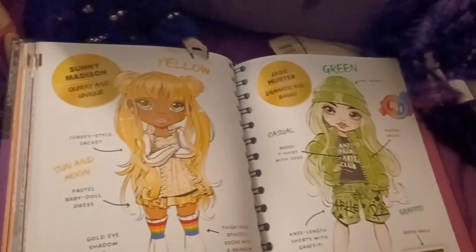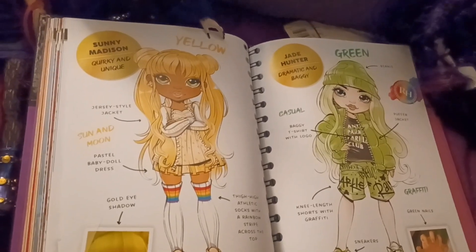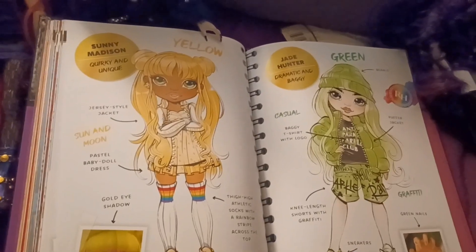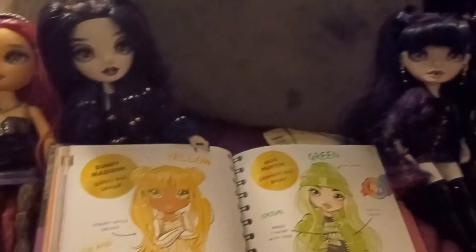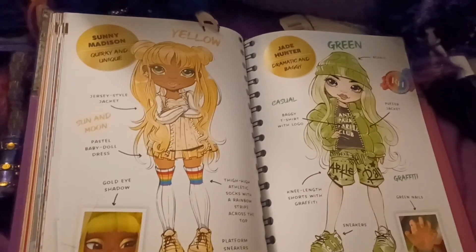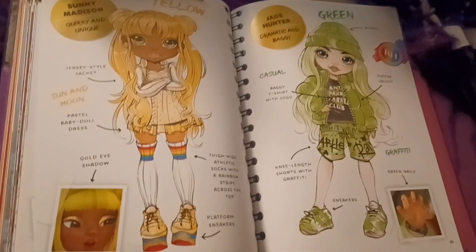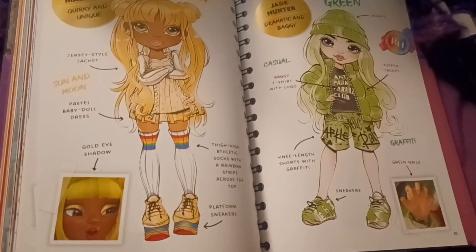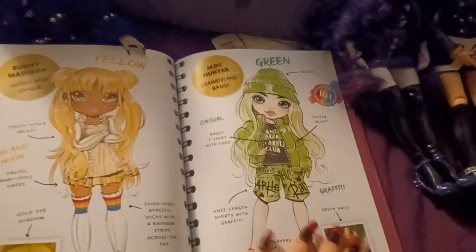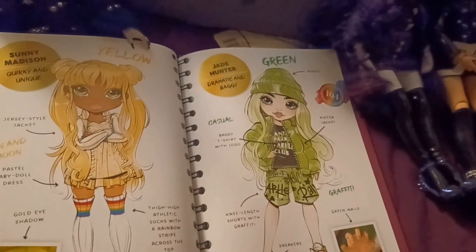For Sunny Madison, it's quirky and unique. Her theme color is yellow and she has a lot of sun and moon in her styling because she's apparently inspired by Sailor Moon or something. So she has a jersey style jacket, a pastel baby doll dress, golden eye shadow, thigh-high socks with a rainbow striped cross top, and platform sneakers.